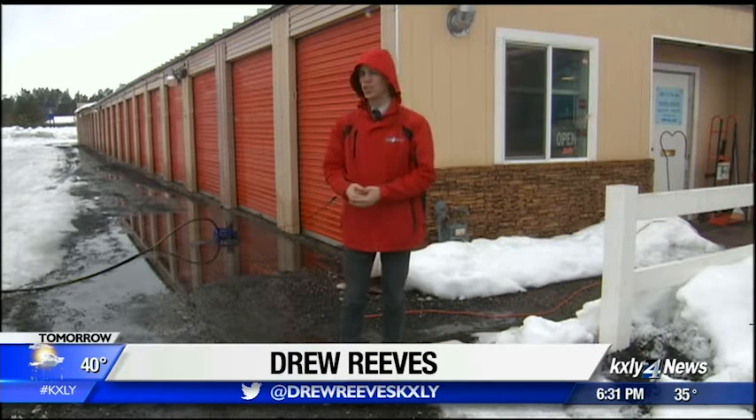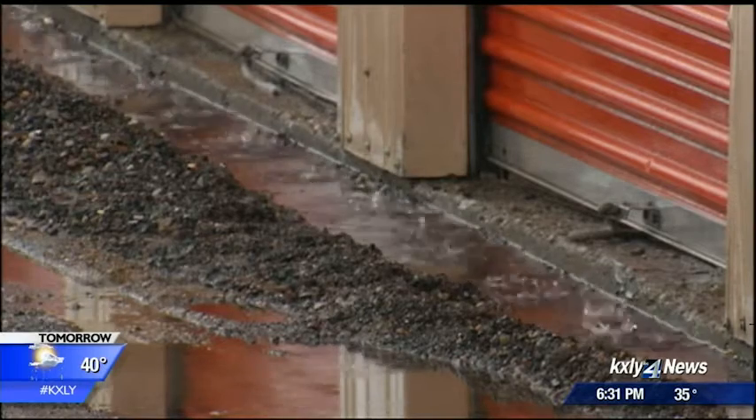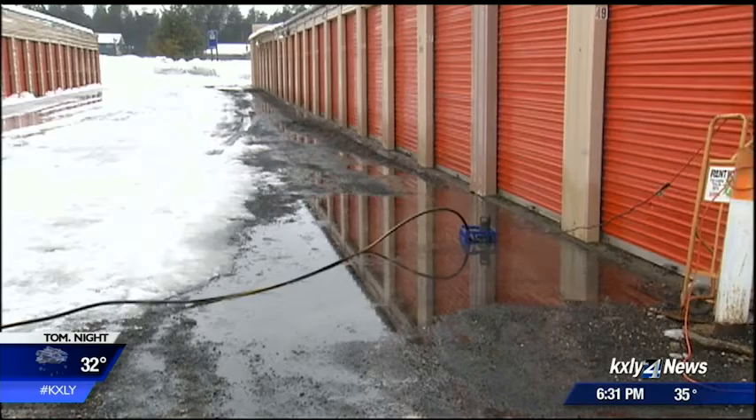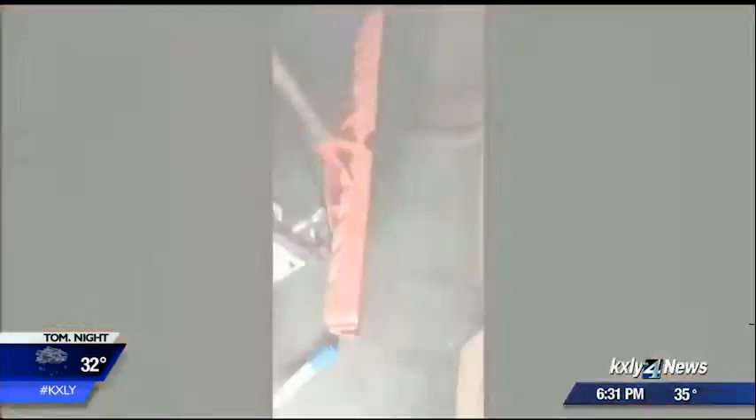When the water started going under the door and into the office, that's when they knew they had to do something. They put out sump pumps, which started working immediately, making sure no water flooded any units. The owners of DP Storage say they haven't had any customers affected by flooding so far, thanks to those pumps.